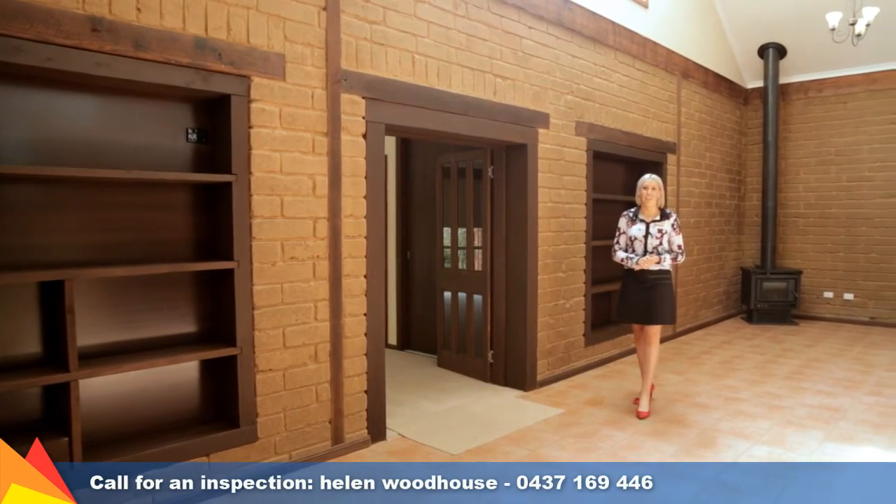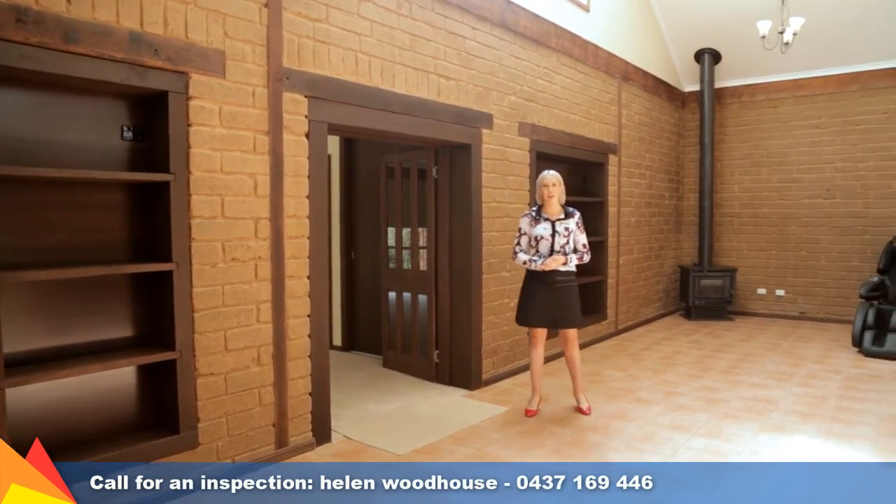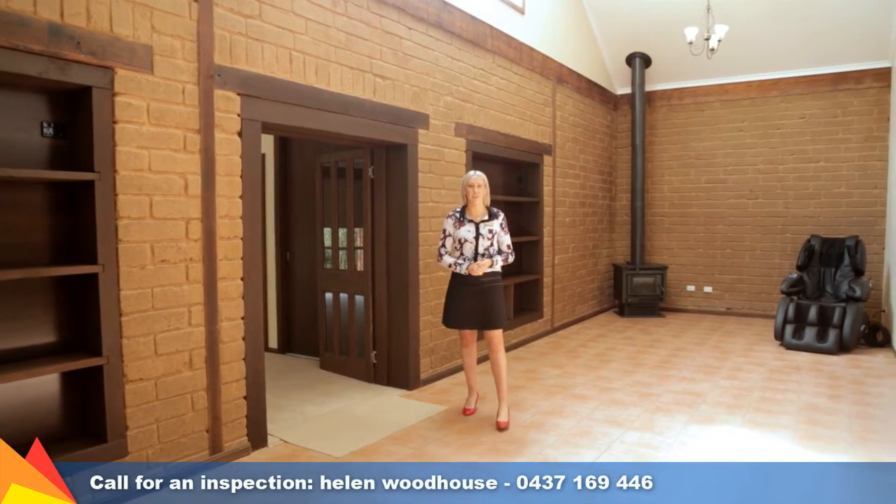Unique, functional and funky. Homes like this one don't come along very often. Please give me a call — I'd love to show you through.